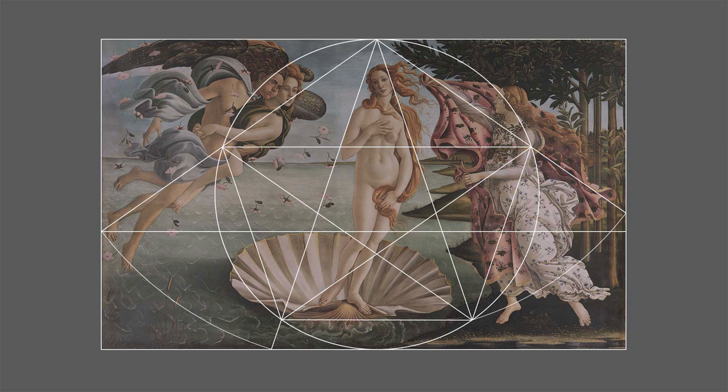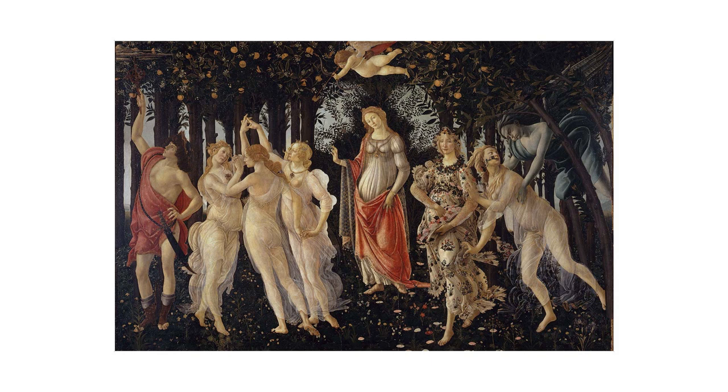Having gotten this far with Venus, I was really keen to take a closer look at Primavera to see if there might be a geometric connection between the two. I'll give you a hint — yes. Not only that, but the geometry gets even more interesting. Come along with me to Part 5.